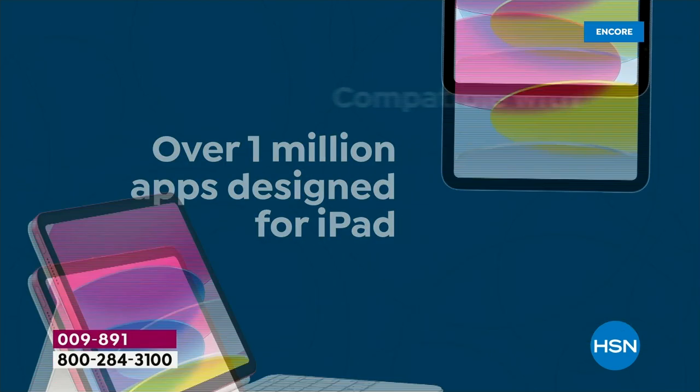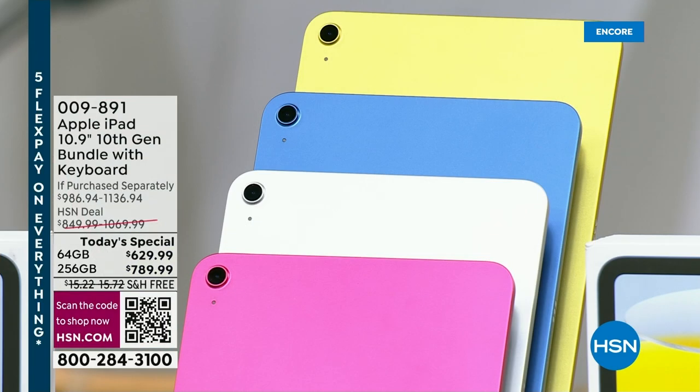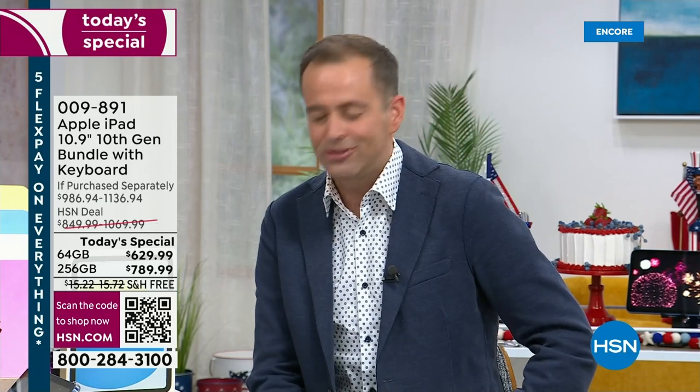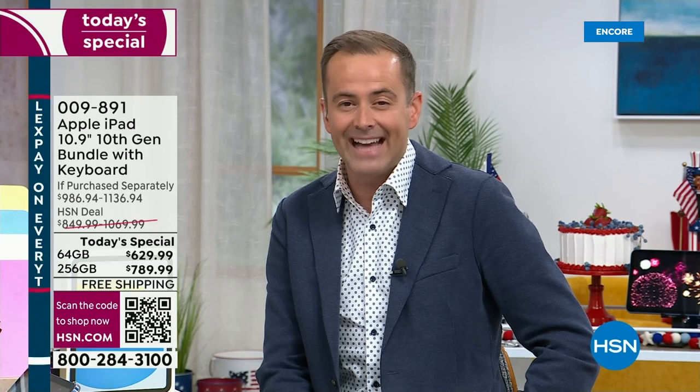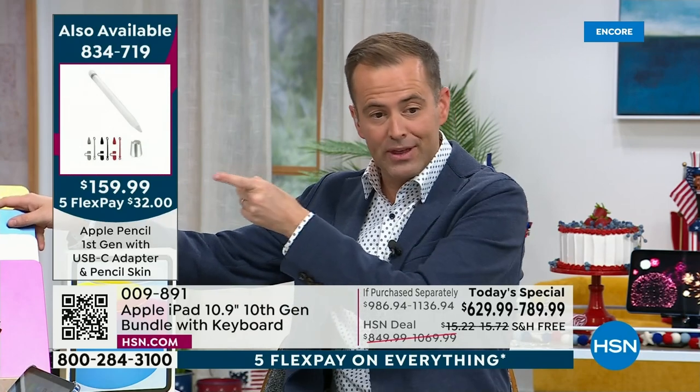You've just got so much to discover with this. We do have the Apple Pencil available so you can unleash even more creativity — it's on free shipping at $159.99. Quick reminder of colors — there's the pencil, thank you so much.